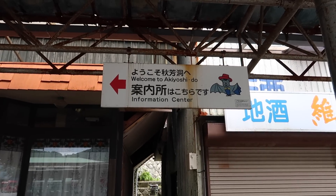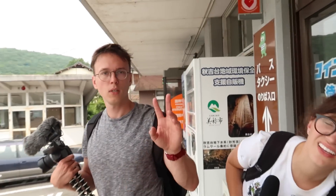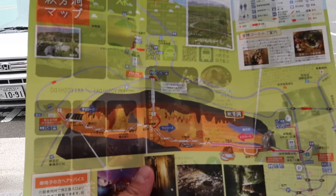We made it to Akiyoshido, the cave. On this Odigo trip, we are accompanied by the one and only Polish crew. We have Kasia - she's American. And we now have three Chris's on the Odigo trip. He's Polish. Don't get confused, guys. So we are heading right there.